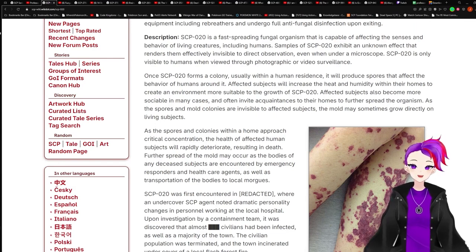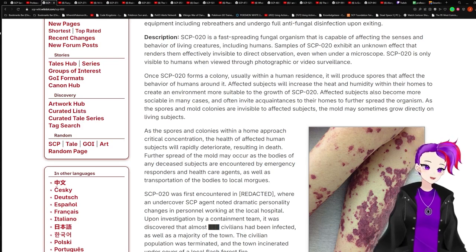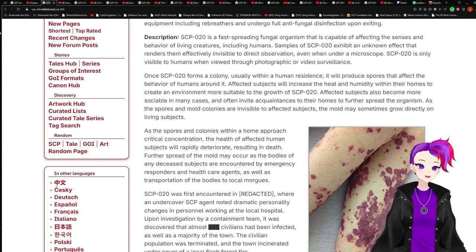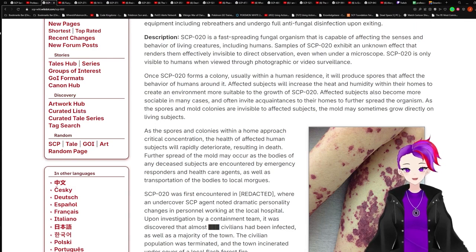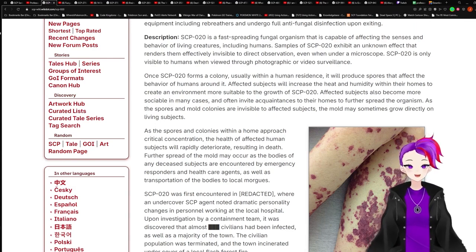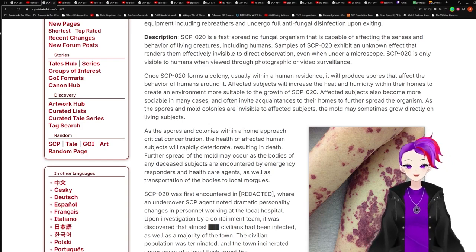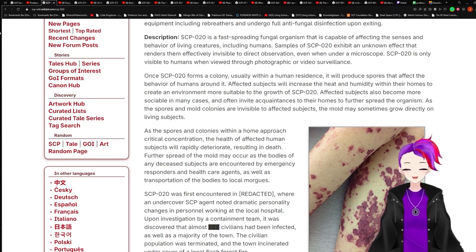Description: SCP-020 is a fast-spreading fungal organism that is capable of affecting the senses and behavior of living creatures, including humans. Samples of SCP-020 exhibit an unknown effect that renders them effectively invisible to direct observation, even when under a microscope. SCP-020 is only visible to humans when viewed through photographs or video surveillance. Once SCP-020 forms a colony, usually within a human residence, it will produce spores that affect the behavior of humans around it.